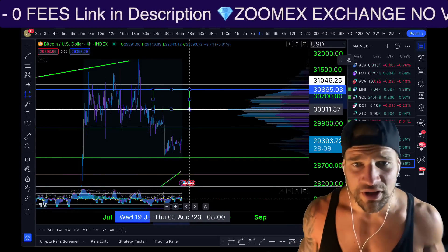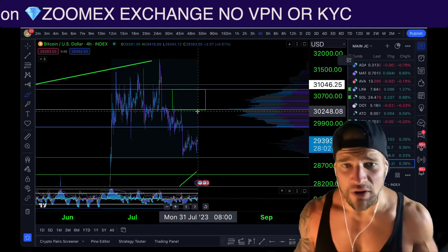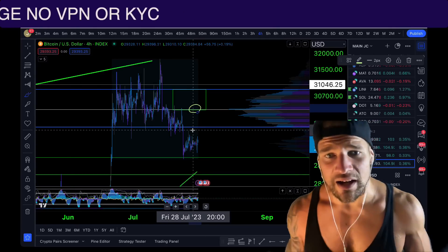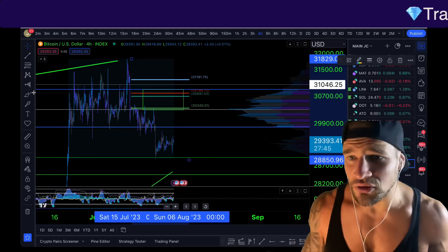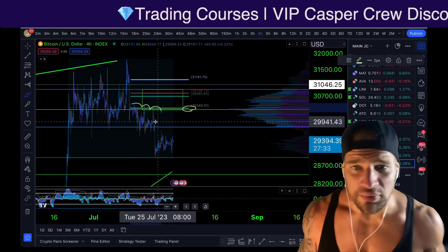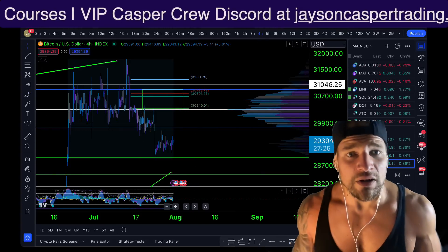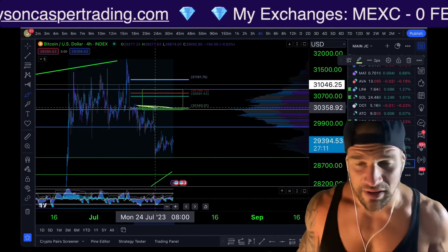Looking at the chart, we have this zone between around $30,100 and $30,300. This area contains the high volume node of all the price action Bitcoin has been trading since Wednesday, June 21st — the summer solstice. Taking our Fibonacci from the high to the low, it's also the zone coming in right between the 0.5 fib and the 0.618 fib. We can also see the price found resistance at this level one, two, three times right around that 0.5 Fibonacci. The 0.5 fib may be less glamorous than the 0.618, but there are a lot of confluences here.